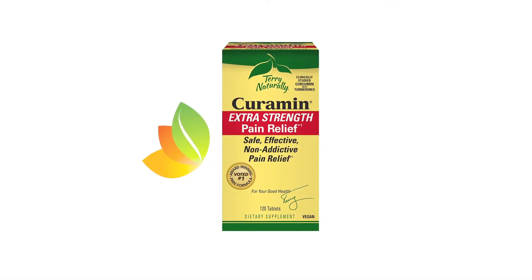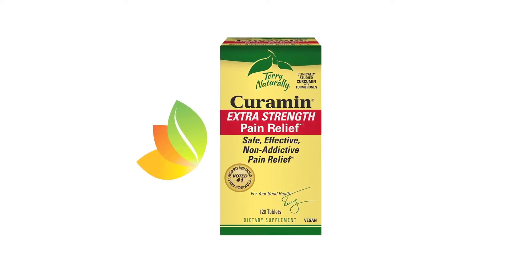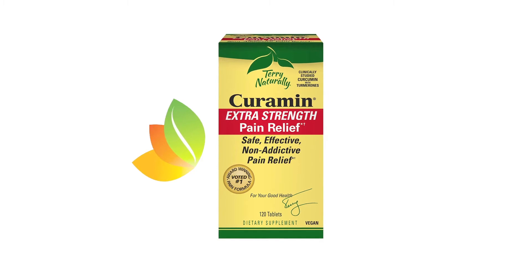Curamin Extra Strength also has added ingredients that will help to calm down the pain receptors in your brain. This will help you with your headaches and your body injuries.